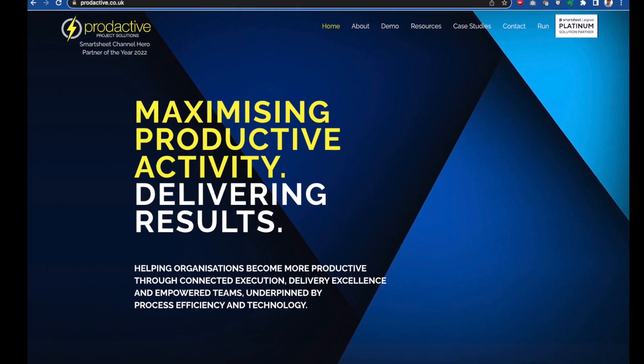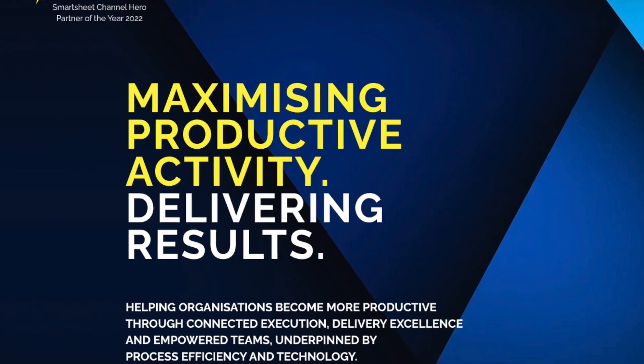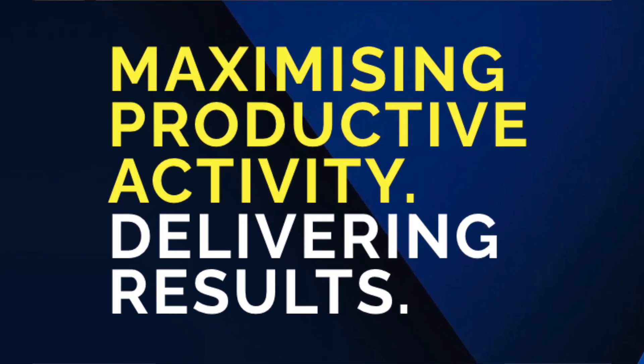If at any point you want any help with your Smartsheet, please get in touch with us. At Productive, our mission is to help organizations maximize productive activity. We're proud to be Smartsheet aligned partners as we specifically selected this technology based on how remarkably flexible, intuitive and scalable it is. Please get in touch to find out more about how we can help you get with the times and deliver better outcomes for your business and for your projects. Many thanks for watching and bye for now.